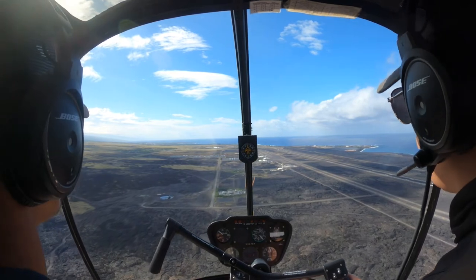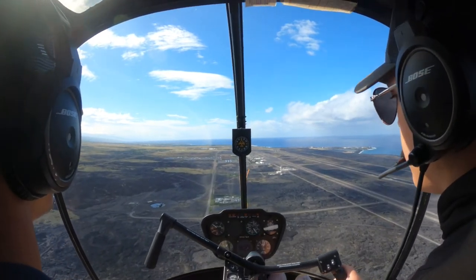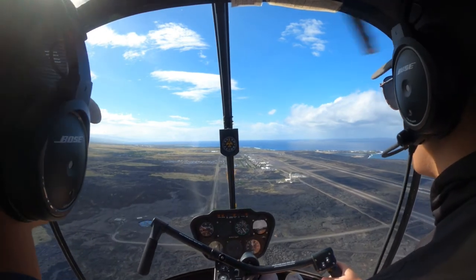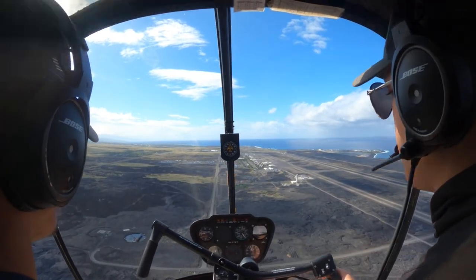[ATC radio] Helicopter 4070 Papa, downwind. — Helicopter 70 Papa. — North Alpha, clear for the option. Wind 310 at 8. — North Alpha, clear for the option. 4070 Papa.